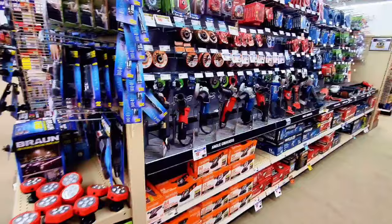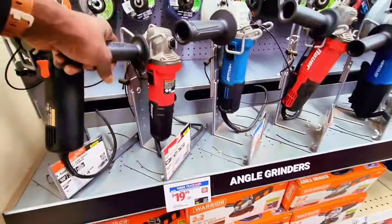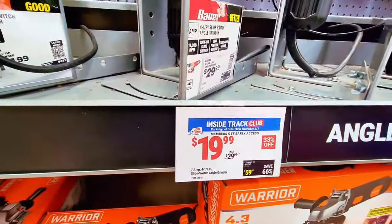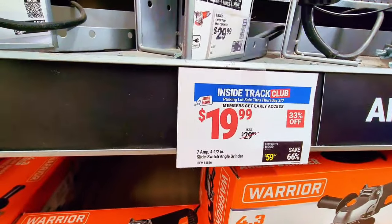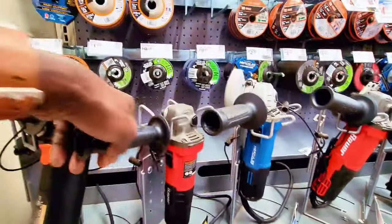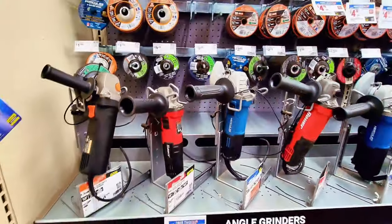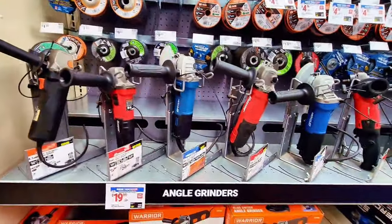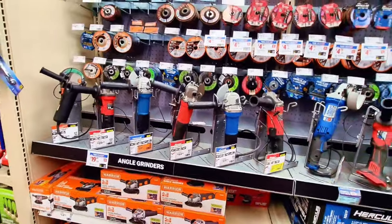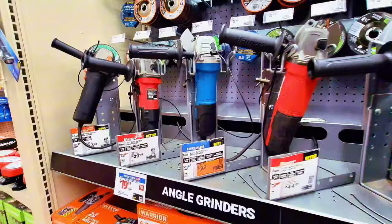These are the corded tools — $19.99 and you get this grinder. An angle grinder is $19.99 instead of $29.99, and it's right here. Good price. They have Warrior, Hercules, and other brands all at different price points.